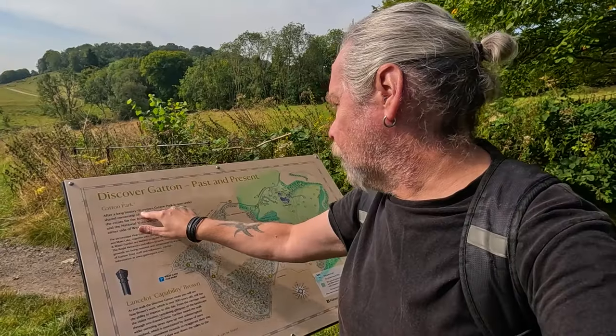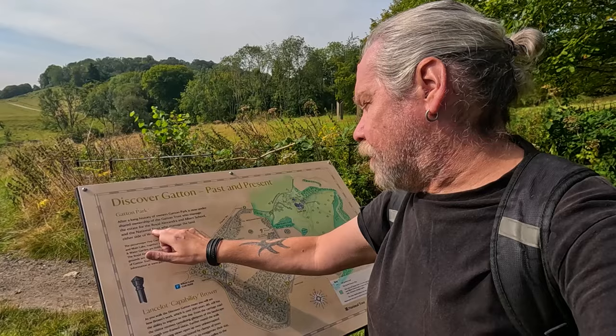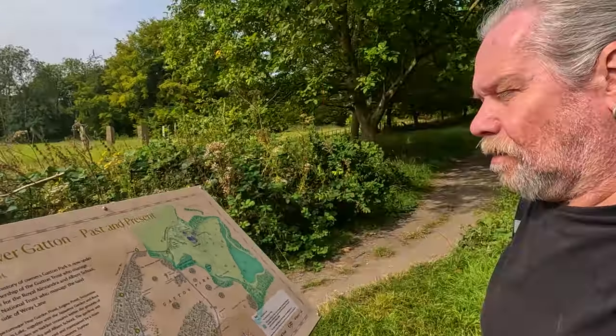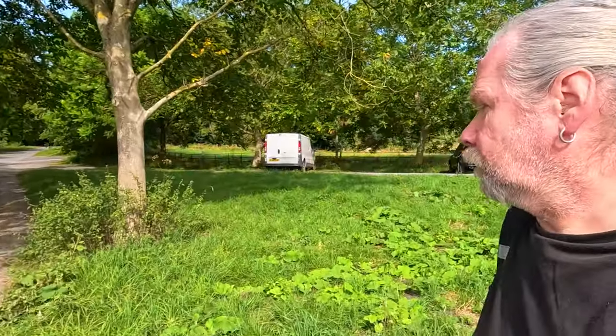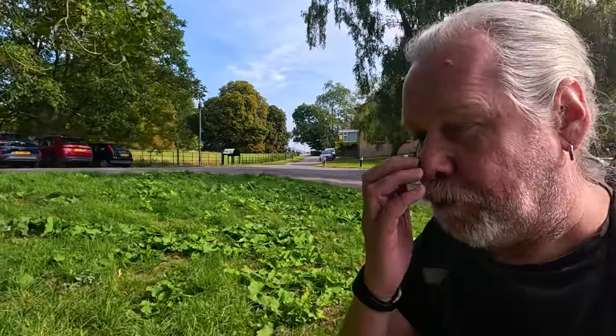After a long history of owners, Gatton Park is now under the shared ownership of the Gatton Trust, who manages the school, and the National Trust, who manage the land either side of Ray Lane. I've walked this many times and done videos from here, so I'll link them below.